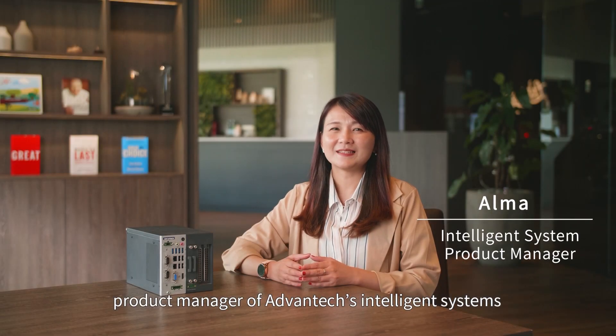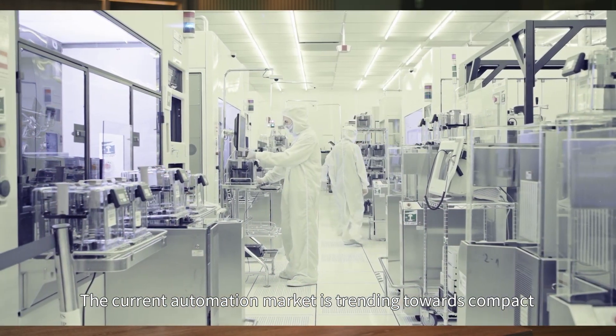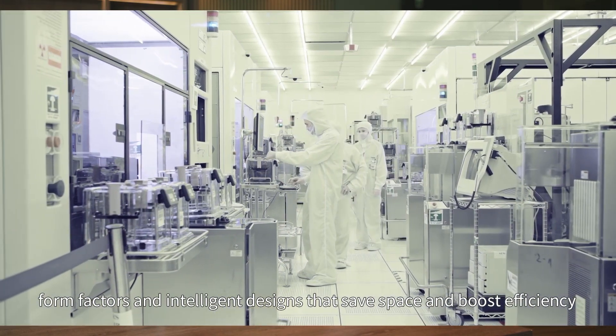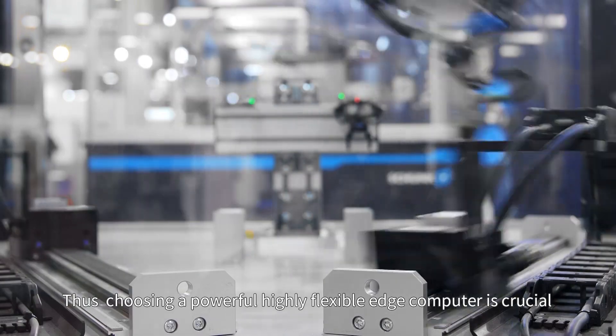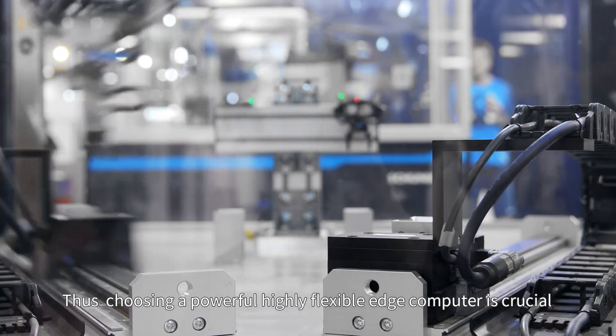Hi, I'm Alma, Product Manager of Advantex Intelligent Systems. The current automation market is trending towards compact form factors and intelligent designs that save space and boost efficiency. Thus, choosing a powerful, highly flexible edge computer is crucial.